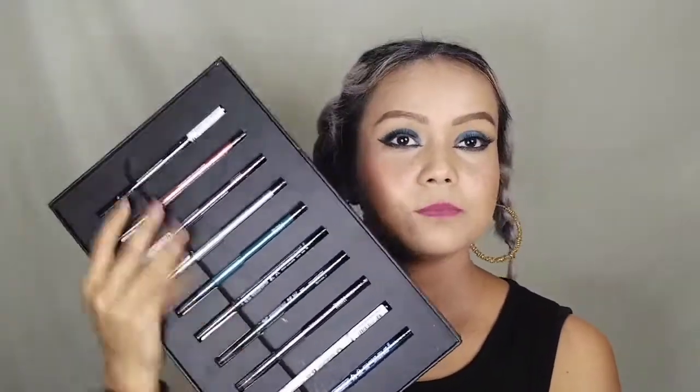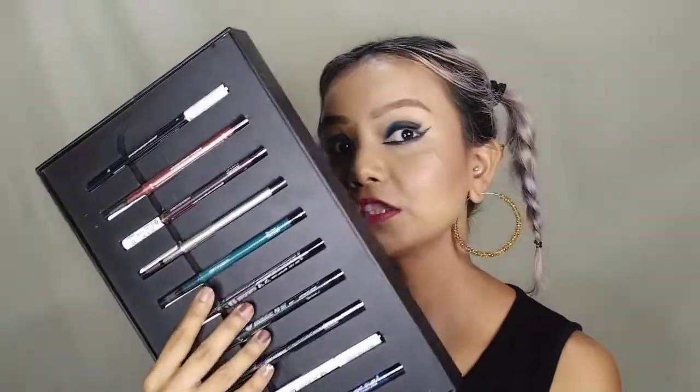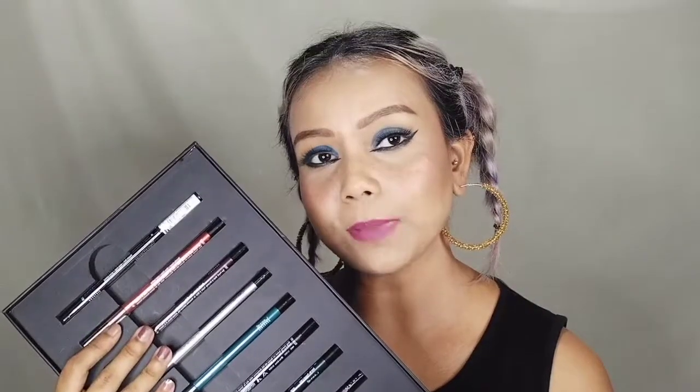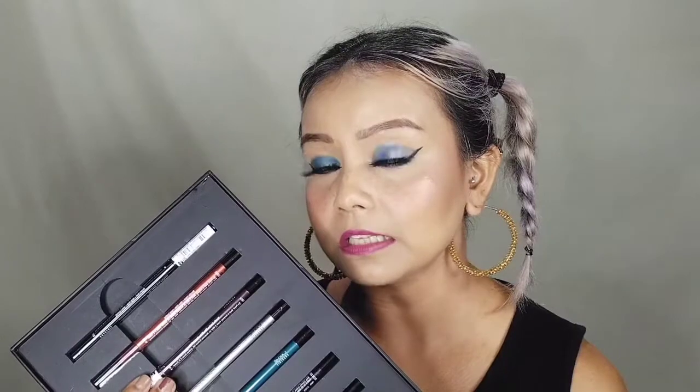They have all the shades — metallic, glitter, smooth. Let me show you these pencils: I have metallic finish, ultra glide, and long-lasting. I applied this product and while applying I was really happy with it because the pigment worked really well. The makeup I've done is glossy metallic finish.